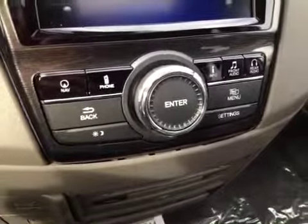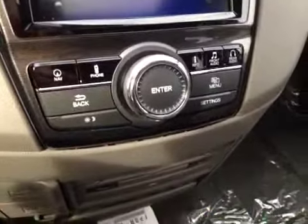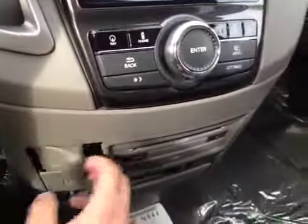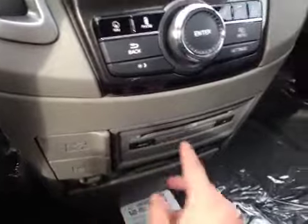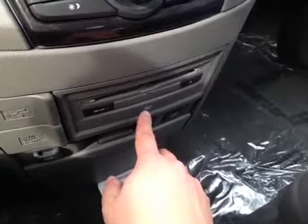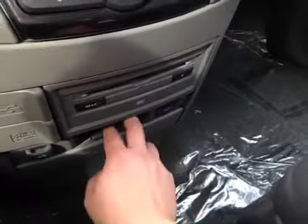This is to control your nav, phone, information, front audio, rear audio. And here's your USB port, power outlet, auxiliary port, your DVD, and your cool box.